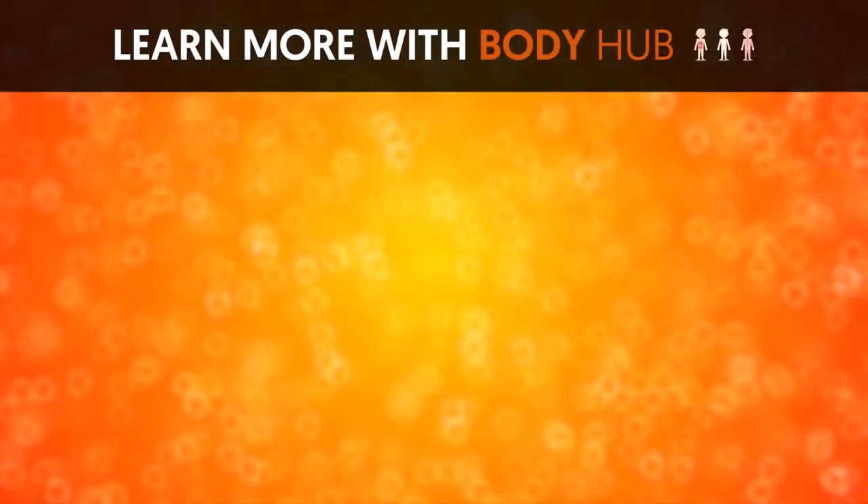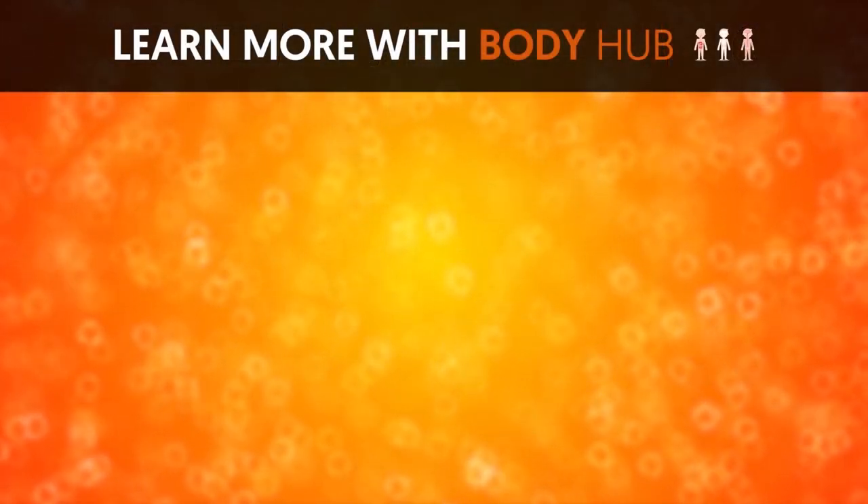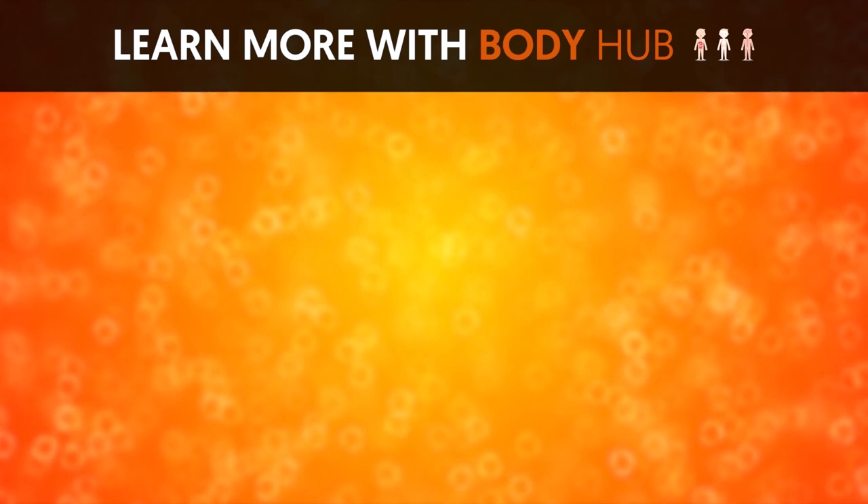If you liked the video, give it a thumbs up and share it with your friends for more interesting facts on the human body.